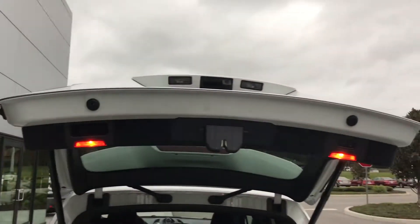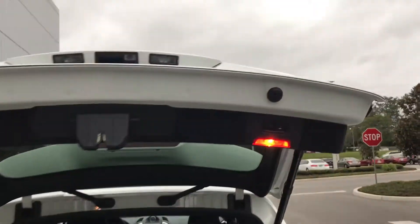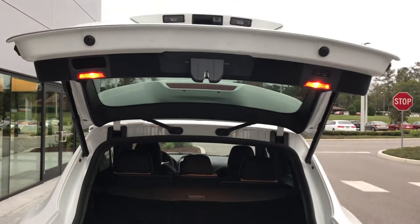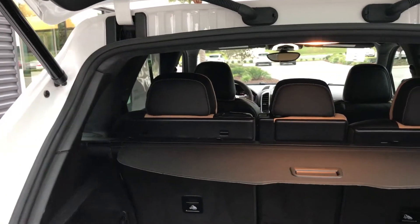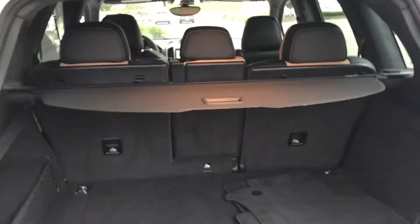The power tailgate is one of the standard options on the car. You can adjust the height of the tailgate easily by pressing the button on the left and holding it. The button on the right will close and lock the car, which comes with the entry and drive system. The seats fold down in a 40-20-40 split. You have a rear shade here, so you can keep everything in the rear of the car private.